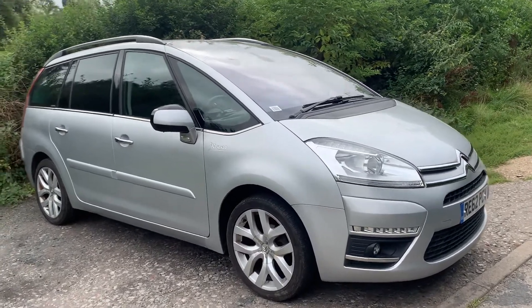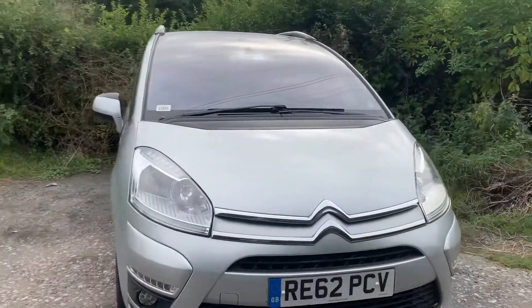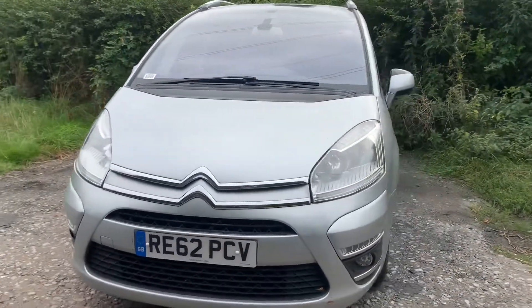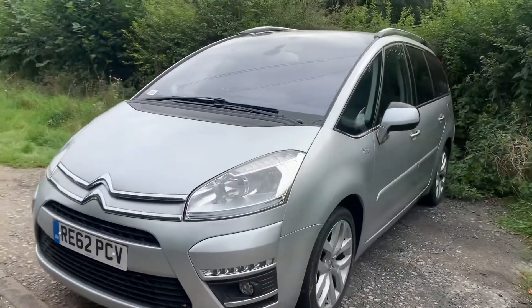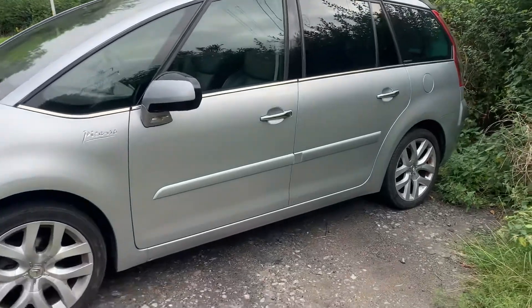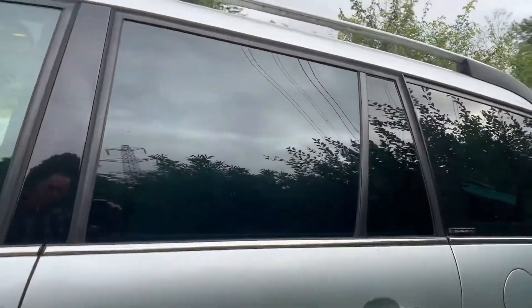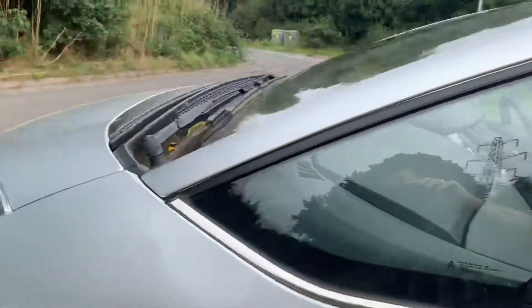Just arrived in stock: a 2012 1.6 Exclusive EGS. This car's got a number of extras — some of them you can see from out here, like the 18-inch wheels. We'll have a wander around inside in a moment because it's also got sat nav, phone connectivity, and we'll see when we go around the other side: full leather.